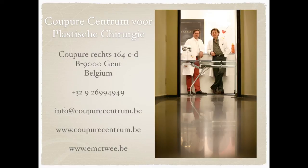We are working in the Kupira Center for Plastic Surgery in Ghent in Belgium. These are the details of our practice, the telephone number, and the website. I thank you for listening.